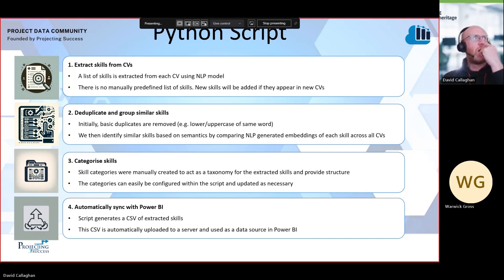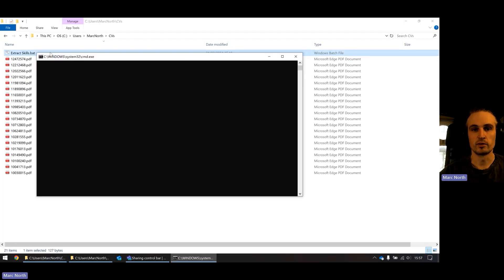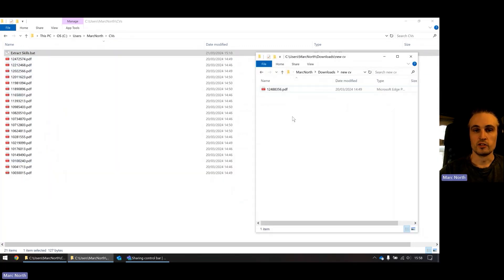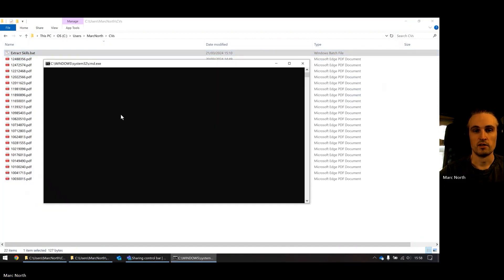Finally and importantly, all of this data is automatically synced with Power BI. The script generates a CSV file that is uploaded to a server, which Power BI pulls down and uses as a data source. In a production environment, we would have some sort of UI for running the script, but for now it's simply a script that you click on — it scans a configured folder, finds all the CVs and begins processing them. When we need to add a new CV, we simply drag it into the folder and run the script again, and it will pick up the new CV and add it to the Power BI data.